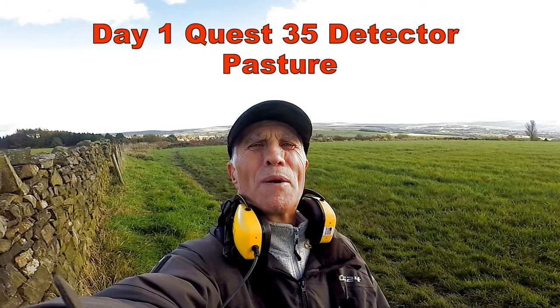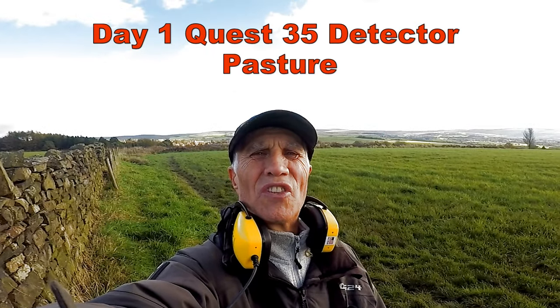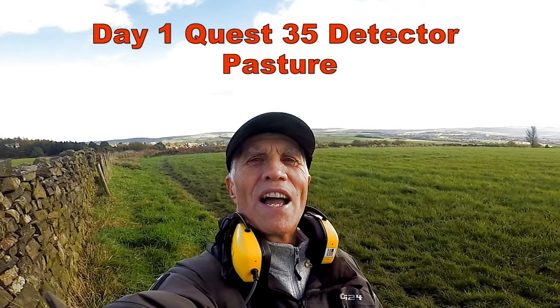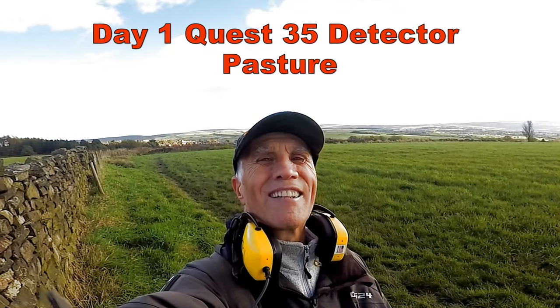Hi, I'm Joe Bradbury and welcome to John's Detecting Adventures. Here I am out detecting today with the Quest 35. Let's see what we'll find with that today.